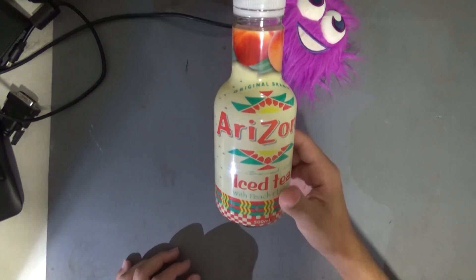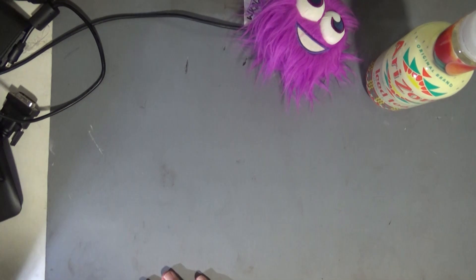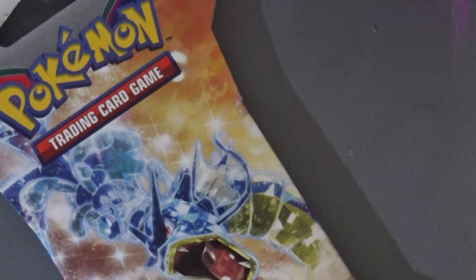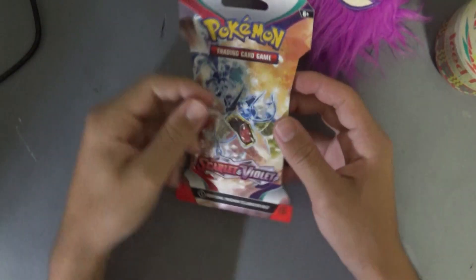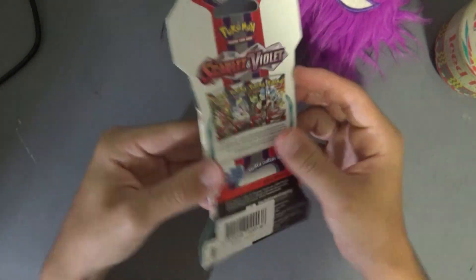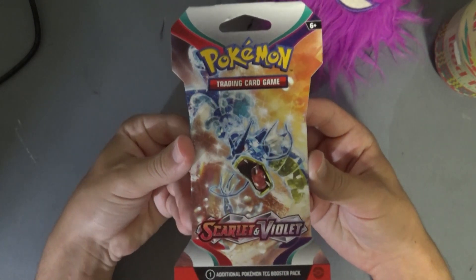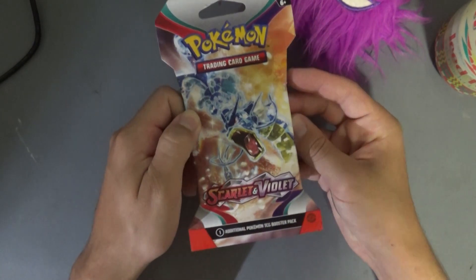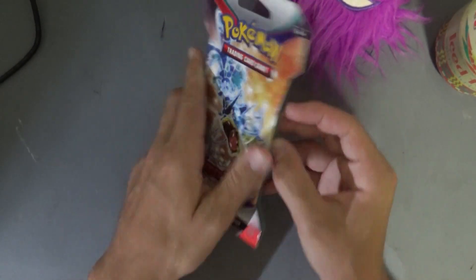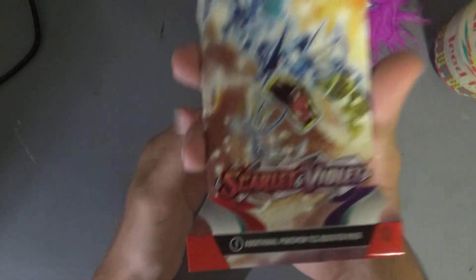I also got an Arizona iced tea — it's alright, I don't know how I feel about it. But also Pokemon cards! I haven't opened Pokemon cards in years, but this was at one of the petrol stations so I got it. Surprisingly it was only seven dollars, which is pretty average — the cheapest I've seen was six dollars, the most expensive was ten dollars.